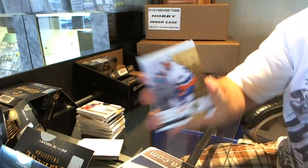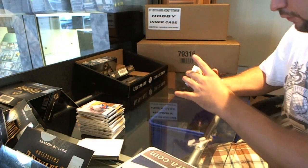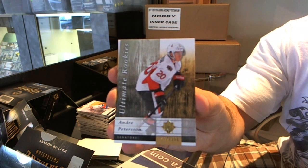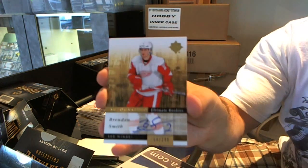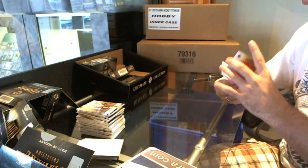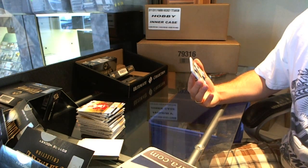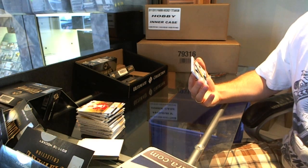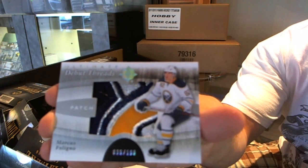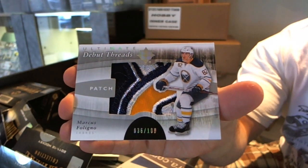For the Islanders, John Tavares base card. For the Ottawa Senators, Andre Peterson. For the Detroit Red Wings, number 299 autographed rookie, Brendan Smith. That's a pretty card — number 36 of 100 ultimate debut threads for the Buffalo Sabres, Marcus Foligno. Marcus Foligno, debut threads patch — that's a whole bunch of nasty.